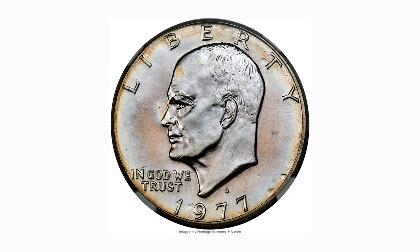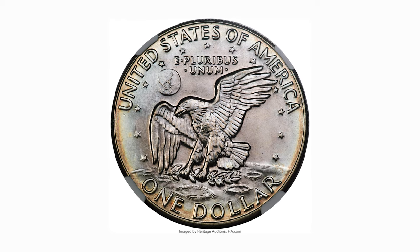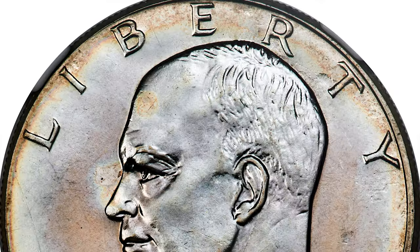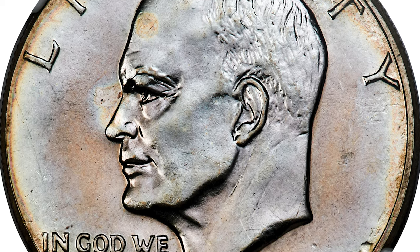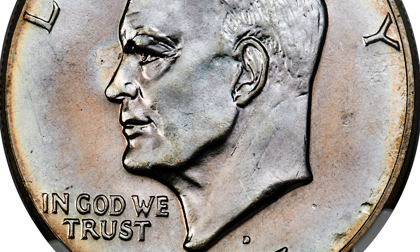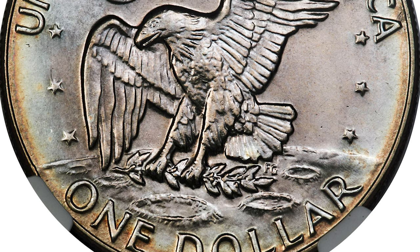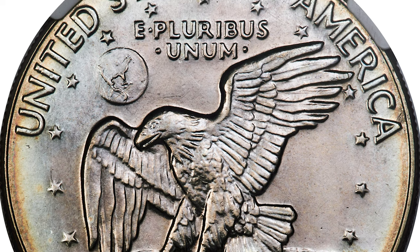This is a 1977 Ike dollar struck on a 40% silver planchet. A typical clad Ike dollar would weigh approximately 22.7 grams. In his 1988 encyclopedia, Breen writes: 'The very rare 1977 silver clad Ikes were struck on blanks intended for the S mint bicentennial but erroneously sent to Denver.' Only about 15 survivors are traced.